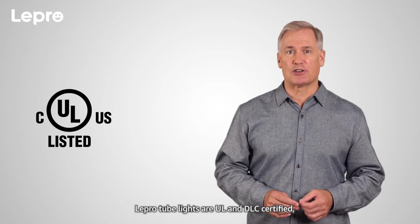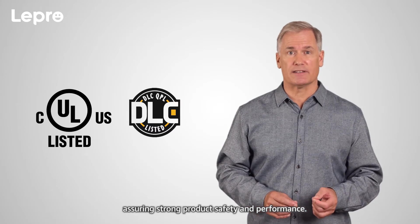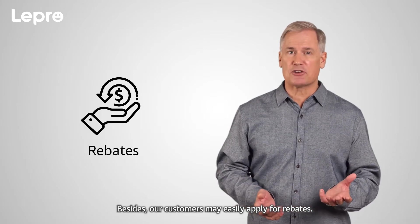Lepro tube lights are UL and DLC certified, assuring strong product safety and performance. Besides, our customers may easily apply for rebates.